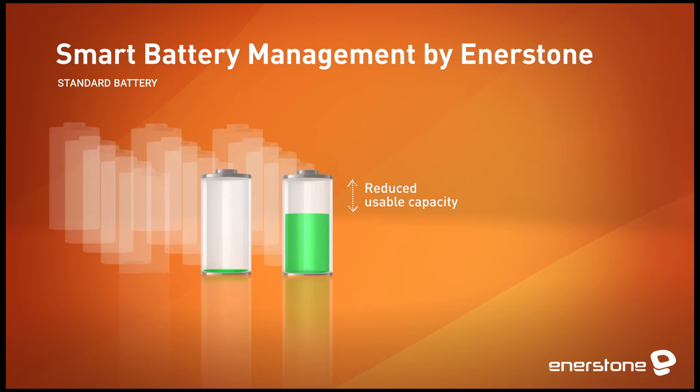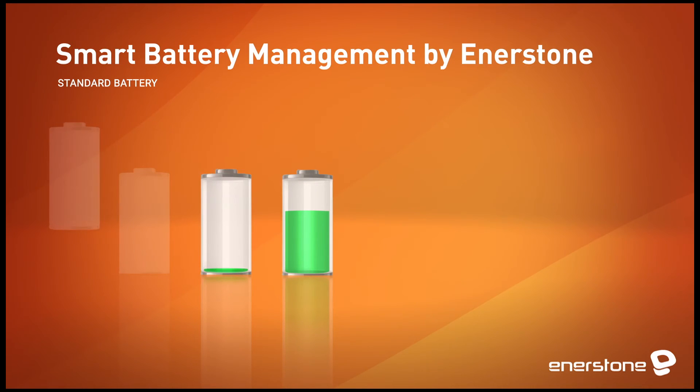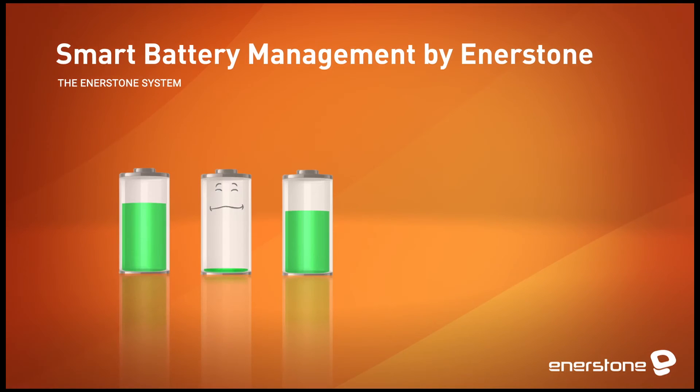The battery, believed to have reached the end of its life cycle, is disposed of. Enerstone has developed an active balancing circuit — a smart management system that redistributes energy among the cells during charge, discharge, and rest. The cells are continuously kept in balance, and can then be used to their full potential every time you discharge or recharge the battery.